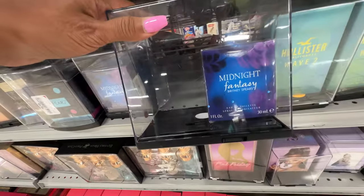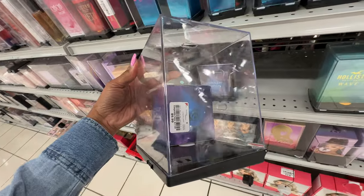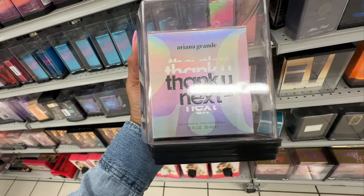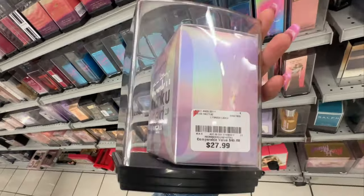Midnight Fantasy by Britney Spears — $10. This is Ariana Grande Thank You Next 2.0 — what's the price? $28.